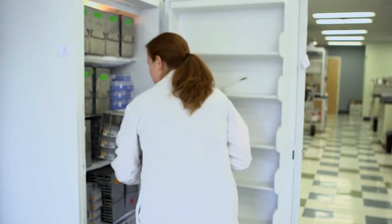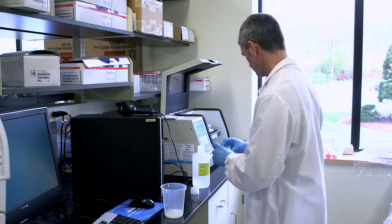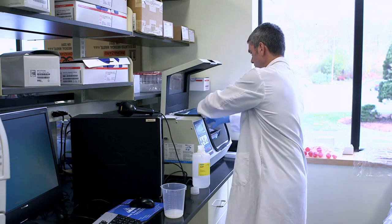It seems to be very promising in our hands, and now we're also looking to make these assays available to partners of ours that would like to use this technology.